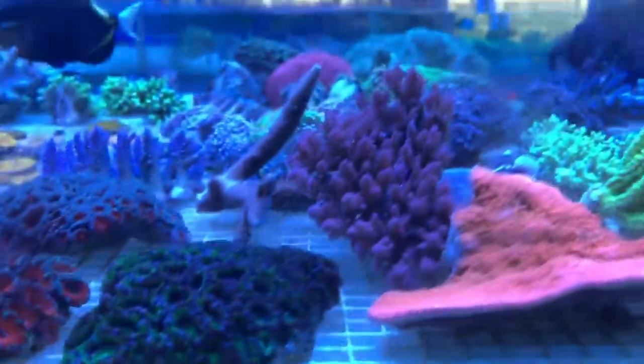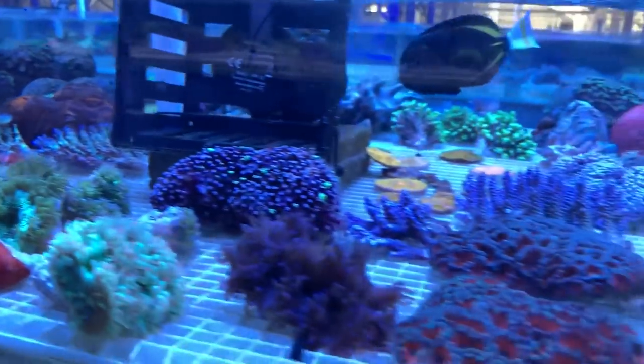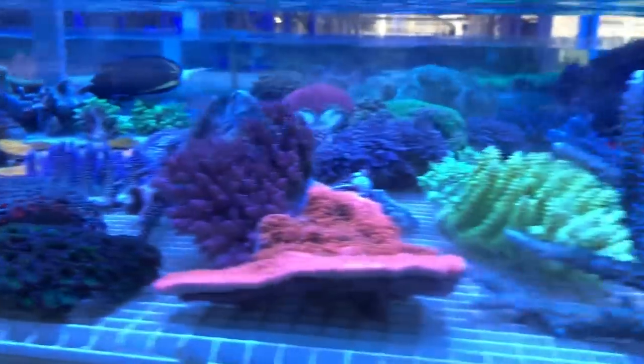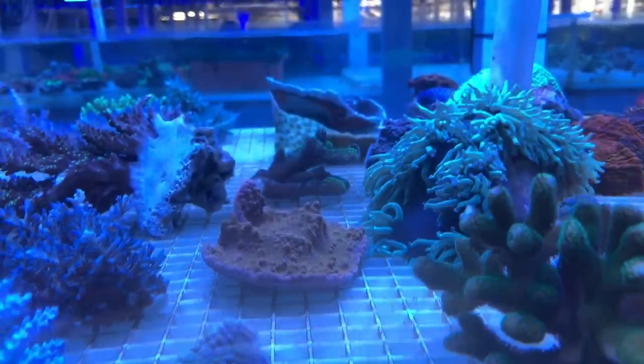The tanks are stacked two, sometimes three levels high with tier systems. These coral bays are packed — there's a lot of stuff in here, and it doesn't really sit on the shelf long. They're shipped off to retailers all across Australia pretty quickly.